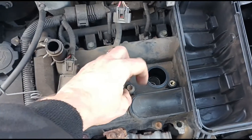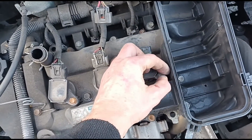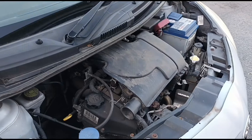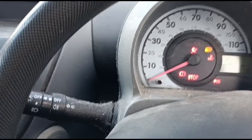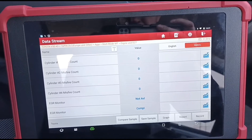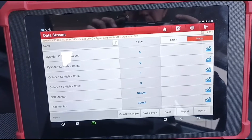We've switched the spark plugs but we're putting the original coils back in their original locations — we don't want to switch both at once, we want to do them one at a time. So we've just switched the plugs first. That's all back together — let's start it up and see. Okay, misfires all reset to zero on start-up. And we've still got a cylinder 3 misfire. So we'll change over the coil now.